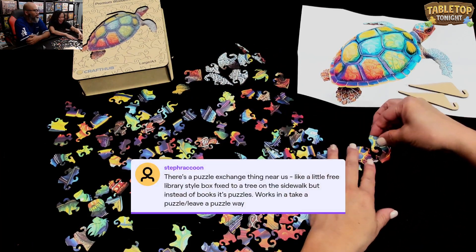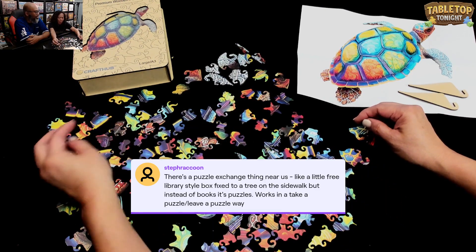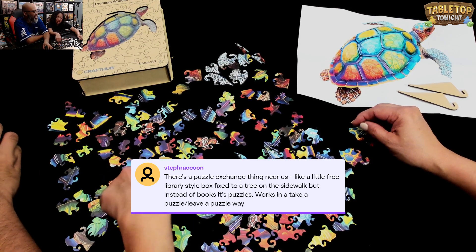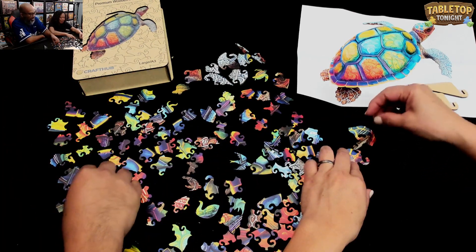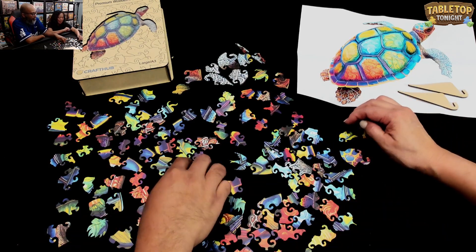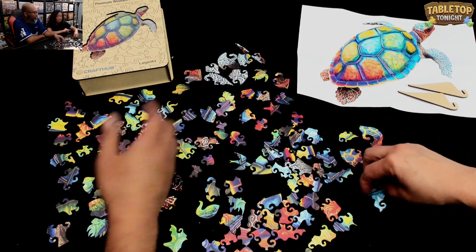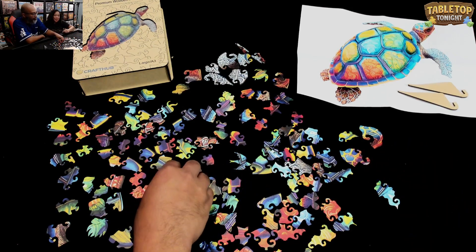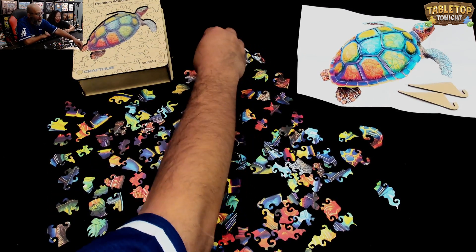Viewer Steph Raccoon says there's a puzzle exchange thing near us — like a little free library style box fixed to a tree on a sidewalk, but instead of books it's puzzles. Works in a take-a-puzzle, leave-a-puzzle way. That's a great idea! Because what do you do with your puzzles once you've done them? We've gifted a few to our nieces and nephew. We put quite a few on our local Buy Nothing group on Facebook — we just put a big old batch of puzzles. Someone was asking for puzzles for their 70-year-old mother because she likes to do puzzles. I love Buy Nothing. Buy Nothing is great.